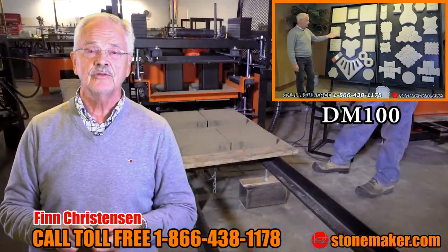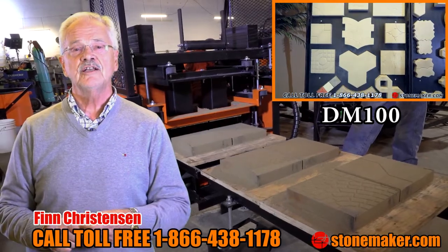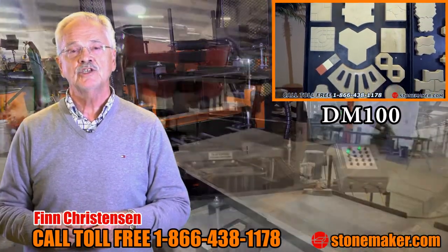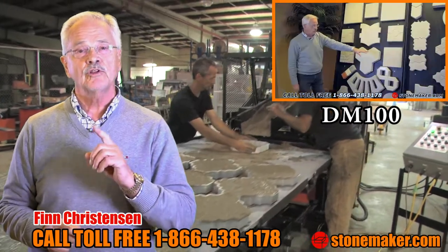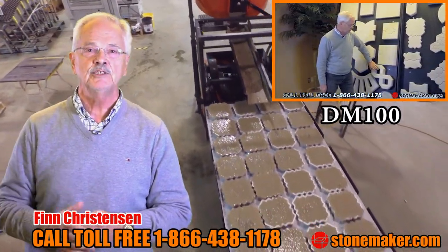If you're interested, I'm Finn Christensen — give me a call at the number listed below or contact me via our web page contact page, and I'll send you our profit calculator that will determine the amount of money that you can make using our machine making these products.